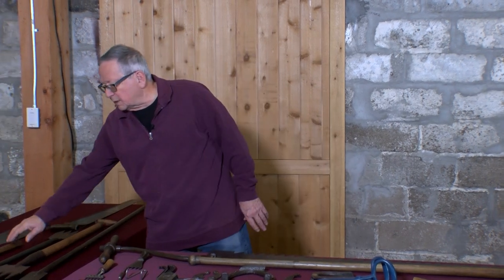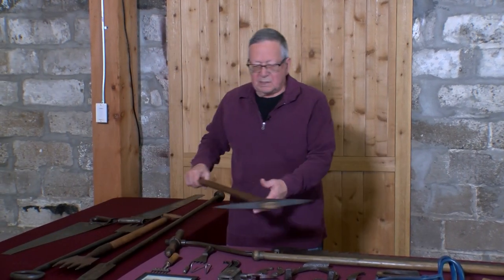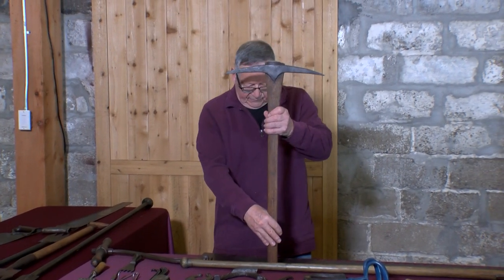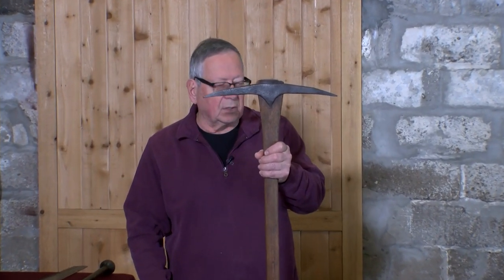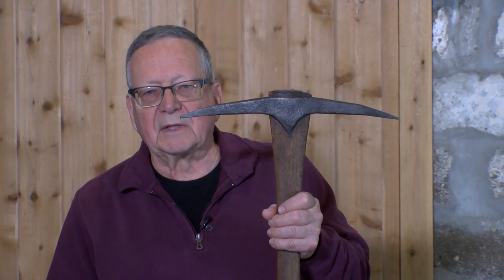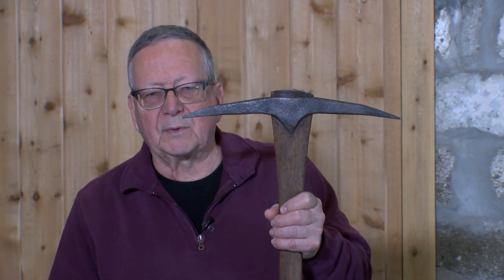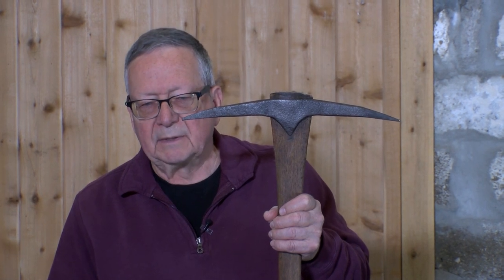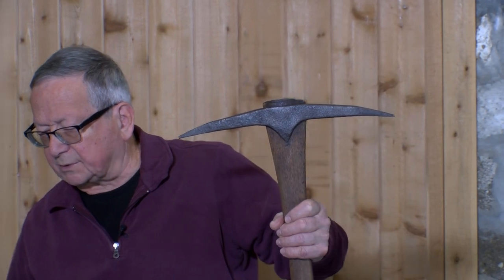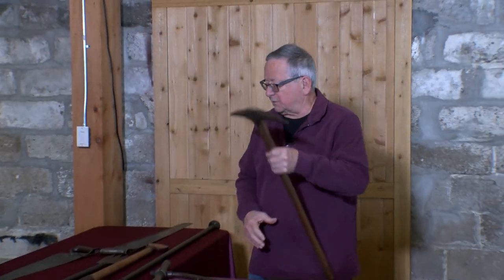This would be the type of pick he used — this is actually a coal pick. From all I've seen of the tools and the catalogs, we didn't use a coal pick for cutting lake ice, but that was one of his primary tools. He had an ice axe, a pick, and one of these spud bars with a point on one end and a blade on the other.